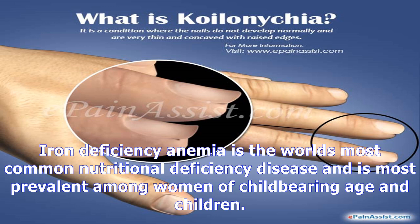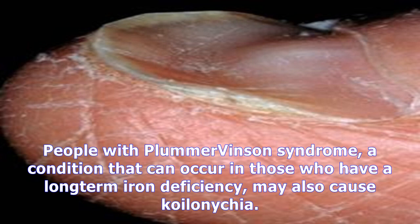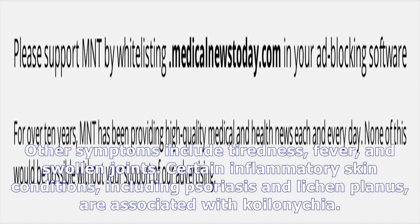Iron deficiency anemia is the world's most common nutritional deficiency disease and is most prevalent among women of childbearing age and children. Iron deficiency can arise from inadequate iron in the diet, inability to absorb adequate iron, malnutrition, intestinal bleeding, cancer, or celiac disease. Inadequate intake of folate, protein, and vitamin C can also contribute. People with Plummer-Vinson syndrome, which can occur in those with long-term iron deficiency, may also develop Koilonychia.